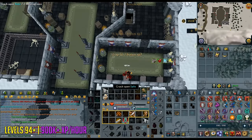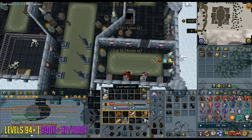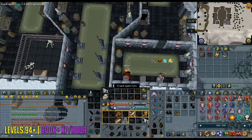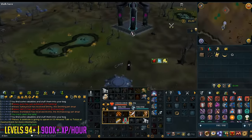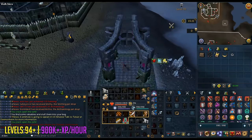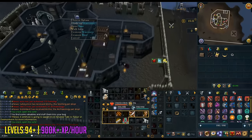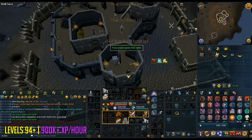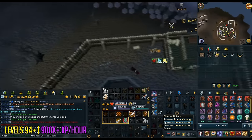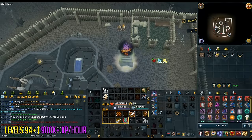You start the route by going to Zanaris and then to the Glacor cave using the fairy ring, entering through the north exit. Walk to Zemouregal's fort and do the three or four safes inside depending on your thieving level — at level 96 you should be able to do all four. After completing those safes, teleport to the wilderness lodestone, use the wilderness teleporters, and head towards the rogue's castle where there are another three safes to crack.